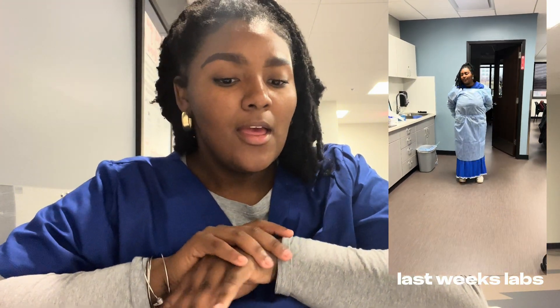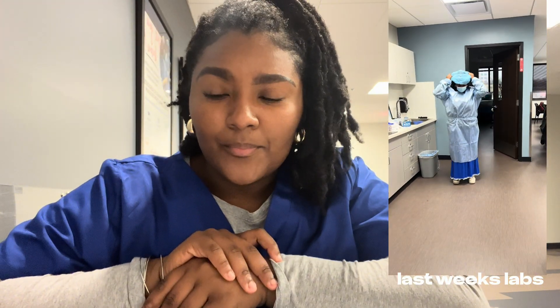Y'all, today is Friday, and we have our second — this is the second week of school — and we have our second lab checkoff with our instructor. Last week was way more chill and laid back because it was just hand washing and putting on your PPE. It's very hard to mess that up. And this week's lab is pulmonary function testing.